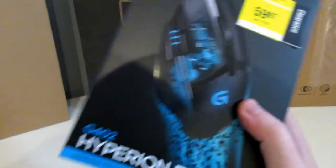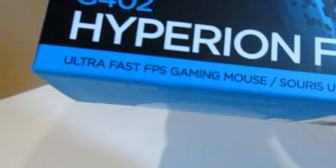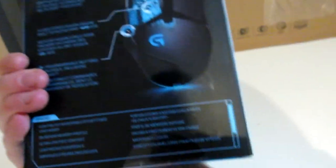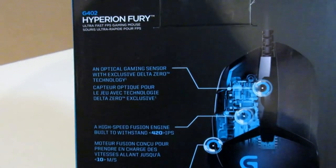Next thing, we got a new mouse — my other mouse is starting to go. It's a Logitech ultra-fast FPS gaming mouse. It's got buttons on the side — eight programmable buttons in total. Lots of cool things there.